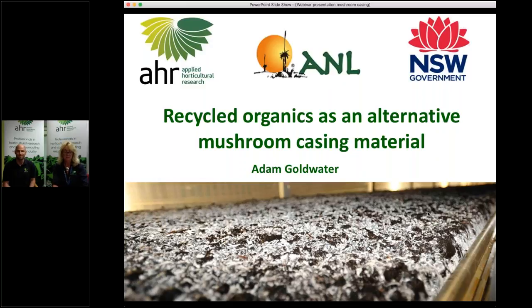Graeme will be familiar to many of you as he's been growing mushrooms since well before Noah was even in short pants. Adam has been running the Marsh Lawson Mushroom Research Unit for some years now and has gained a wealth of knowledge about mushroom growing through this as well as other mushroom-related projects conducted at AHR. He recently did this series of studies with recycled organics that we're going to hear about today.